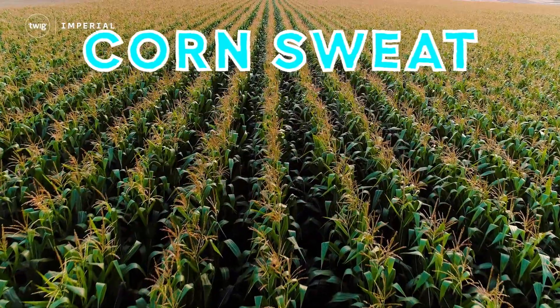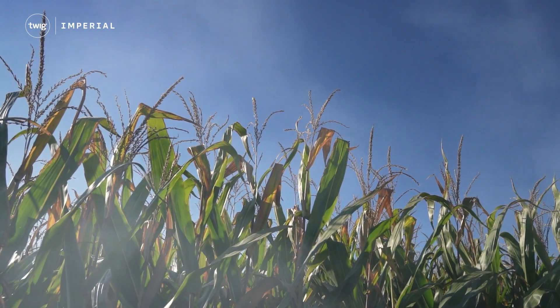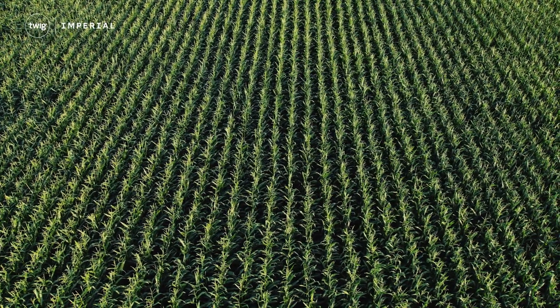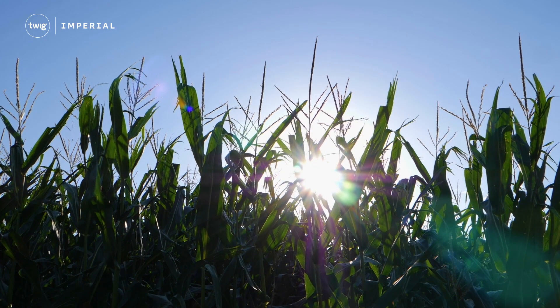It's corn sweat. When corn sweat is released into the air, it increases the humidity. And as the USA is the largest producer of corn in the world, things can get pretty sweaty. But what makes corn sweat?